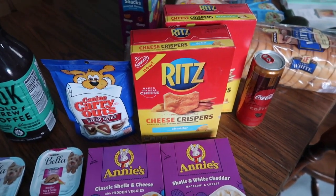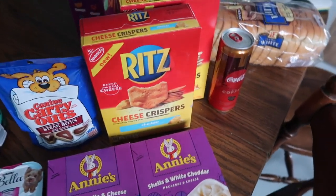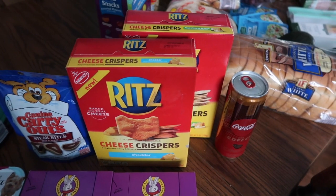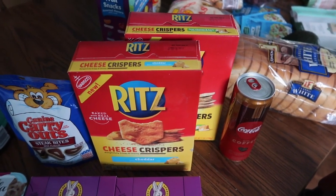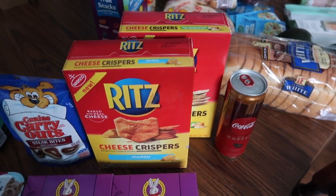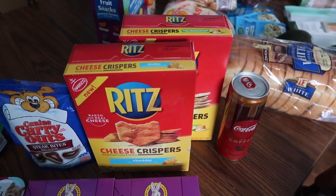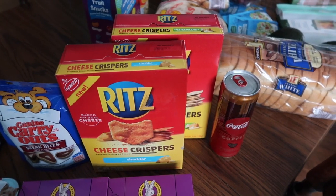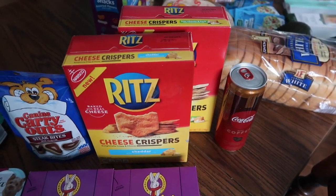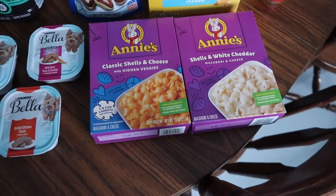The first deal was Britz crackers — I've done this deal twice now. They're $2.93 each and I bought two, so about six dollars total. You get $2.93 back from Ibotta, making them about $1.50 a box.